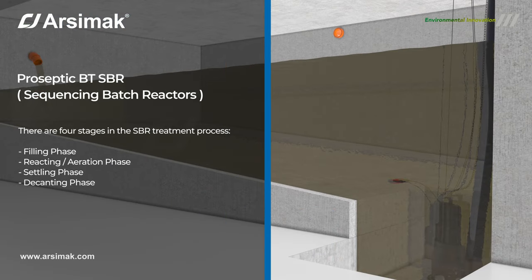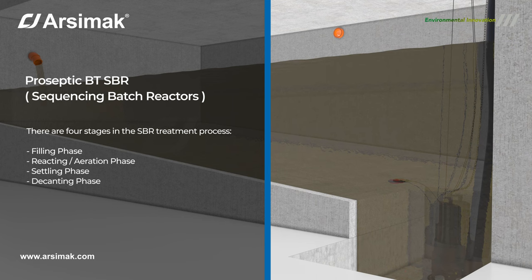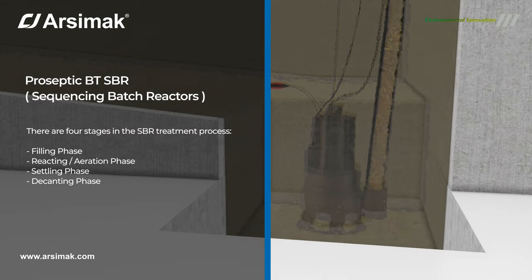In an SBR system, the treatment process is divided into several phases, including filling, reaction, settling, and decanting phases.